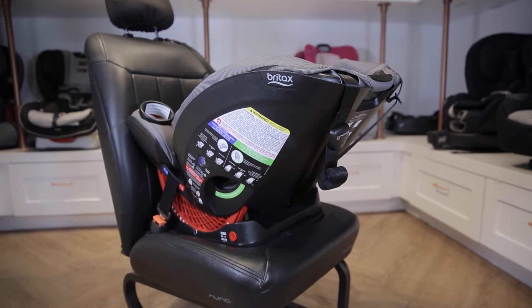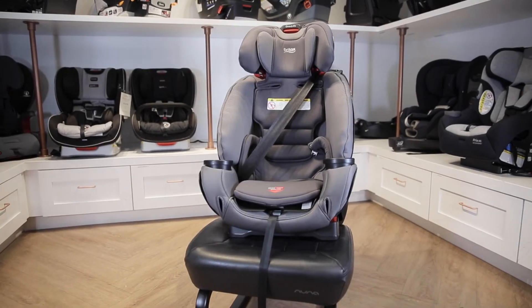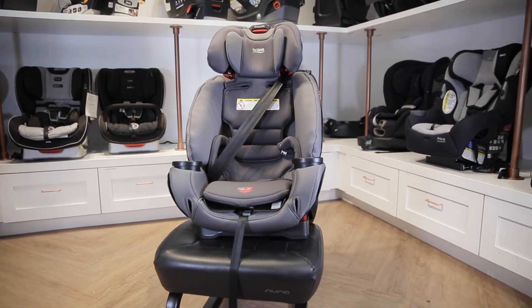In the Britax One for Life, your child can sit rear-facing up to 40 pounds, forward-facing up to 65 pounds, and in booster mode up to 120 pounds.